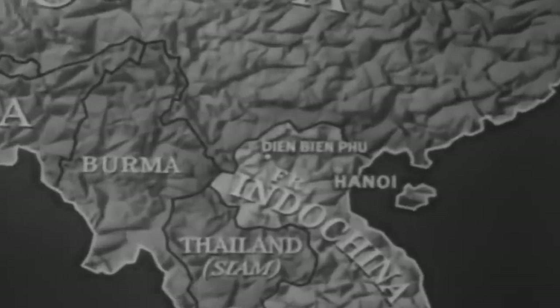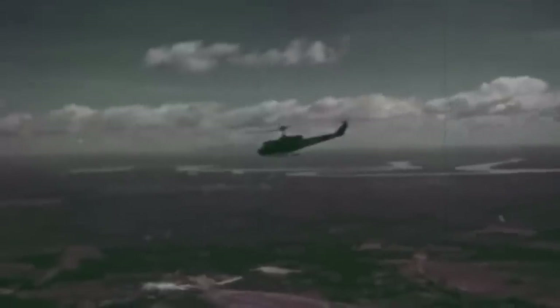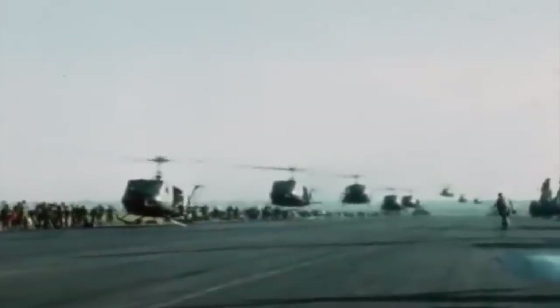A Necessary Replacement. Prior to the French withdrawal from Vietnam, the US supplied the French Army with helicopters and other aircraft for use against the Viet Minh. Meanwhile, US advisors took note of the operational usage of helicopters and the benefits they could provide to the mobility of ground forces. When it was time for the Americans to finally set foot in the Vietnamese countryside in 1965, they did so aboard the Bell UH-1 Iroquois, also known as the Huey, whose use proved that the concept of air cavalry was more than feasible.